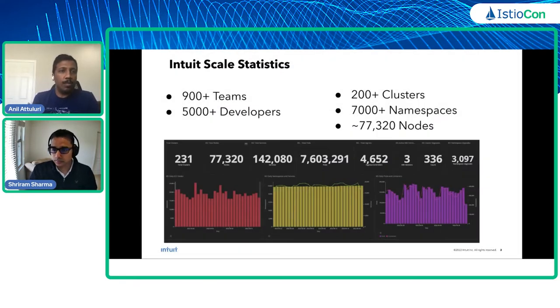A little background on the scale at which we operate: we have around 900 teams hosting more than 5,000 developers, 200+ Kubernetes clusters hosting more than 7,000 namespaces, and at peak traffic we use about 77,000 AWS EC2 nodes. All 200+ clusters run Istio and are connected with a multi-cluster, multi-control-plane service mesh, and we upgrade these clusters every month.